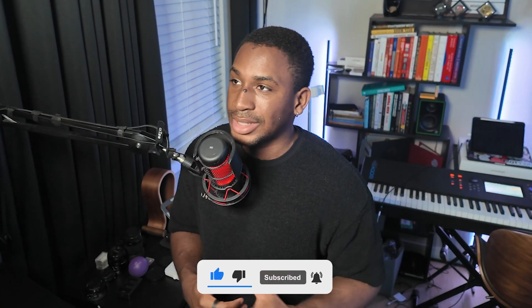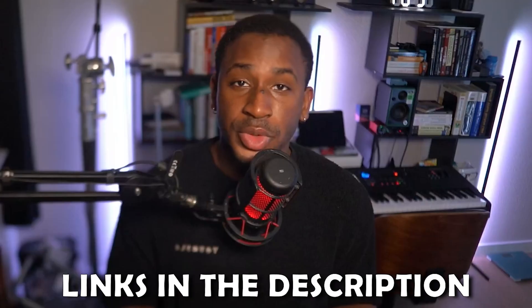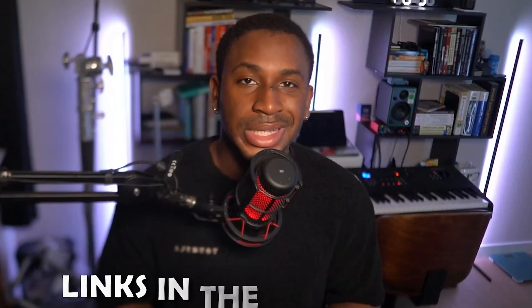I started just like many of you, learning from scratch, asking questions, and figuring it out one step at a time. And now I'm here to help you do the same. If you want to stay up to date on the cybersecurity industry and everything technical and career-related, be sure to like and subscribe for more content like this. Also, check out the links below for resources, including our Discord community and newsletter.